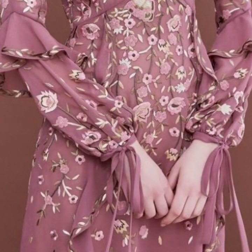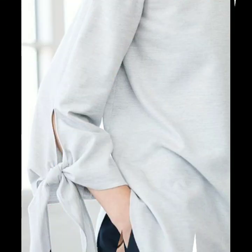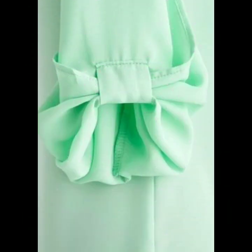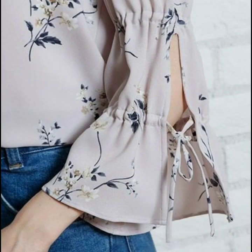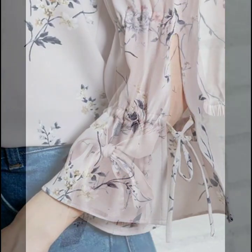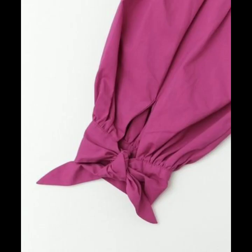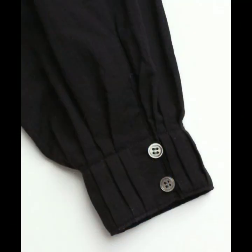Hello everyone, welcome back to my YouTube channel! I hope you are all fine and doing well. I'm back again with another beautiful, gorgeous, and stunning collection of sleeve designs for different types of dresses. This is a very nice collection for those ladies who are searching for sleeve designs — they will find many beautiful and useful designs in this video, and I hope they are going to love this collection.